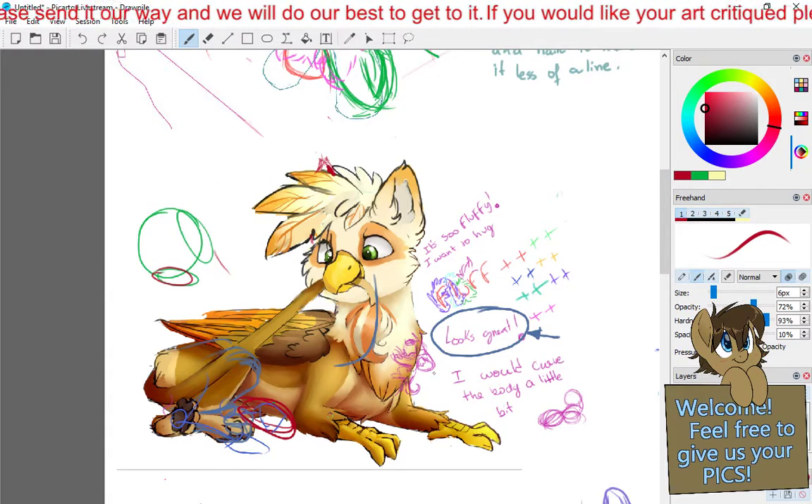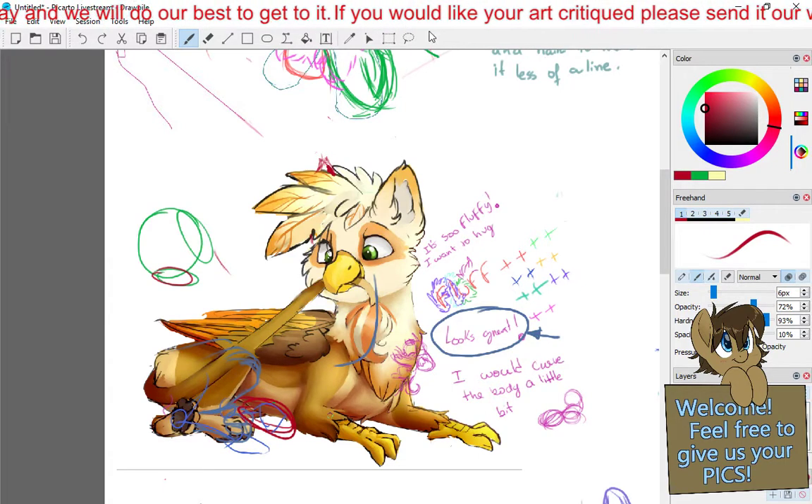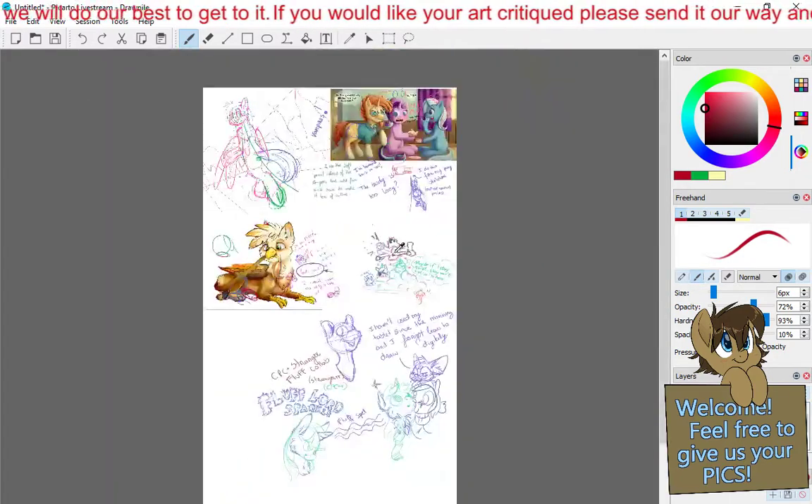Unless we have any other questions, we'll move on to the next piece. No, I'm good. Thank you. No problem. Glad to be of assistance. This is way easier than typing in the chat.